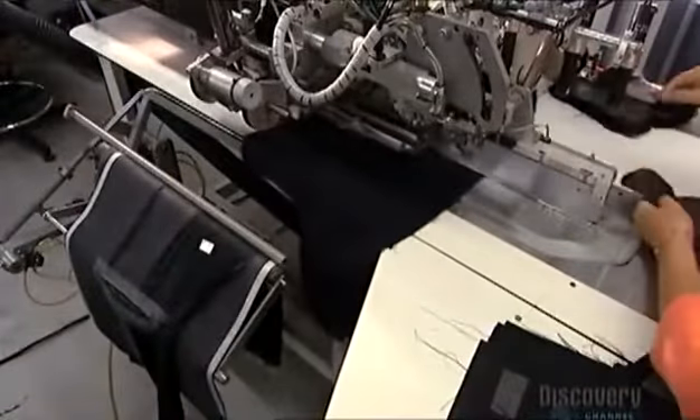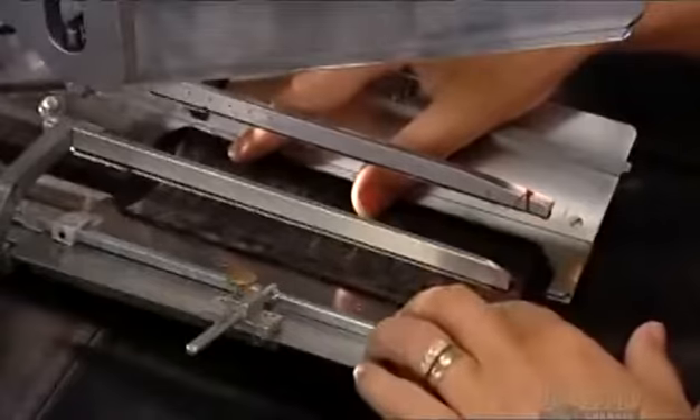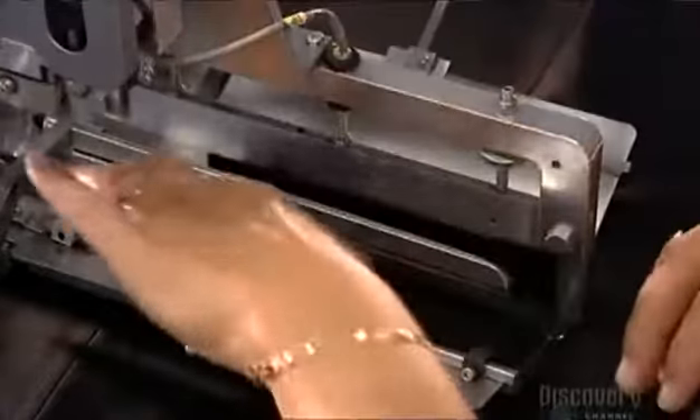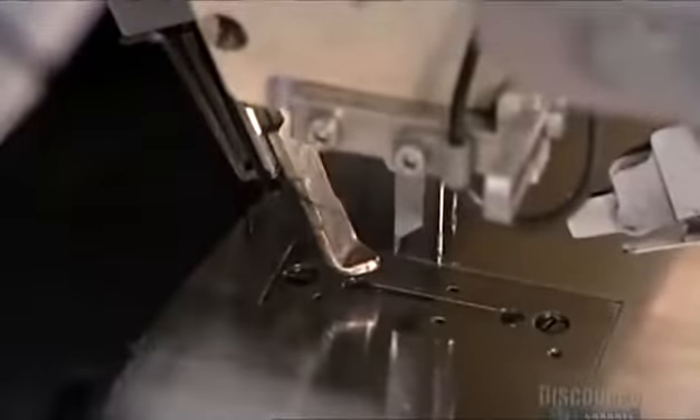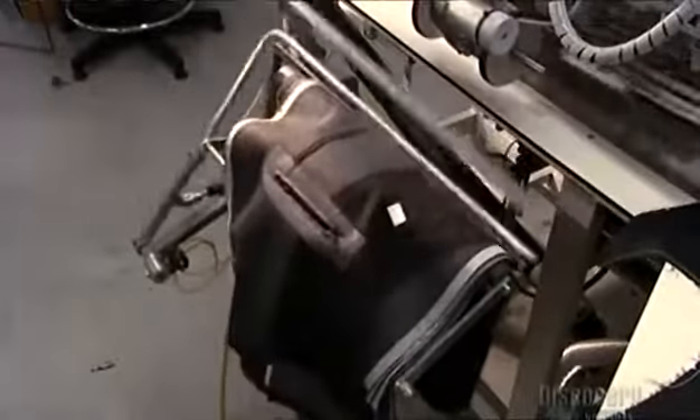This is an automatic pocket welt machine — it makes pockets. She places the front of a jacket under a clamp and puts the welt fabric in the clamp and a pocket flap at the side. The clamp automatically slides the fabrics to needles that sew the welt and flap onto the jacket. Then two tiny knives emerge and cut the pocket open. The result is a precisely made pocket, completely by automation. The only human involvement is to feed the machine and then collect the finished product.